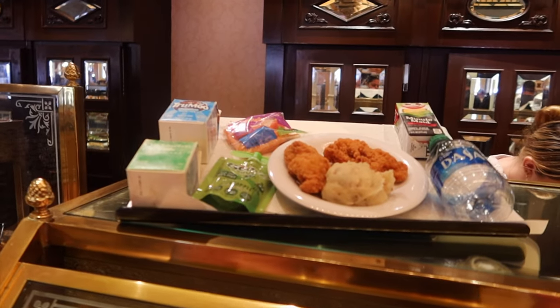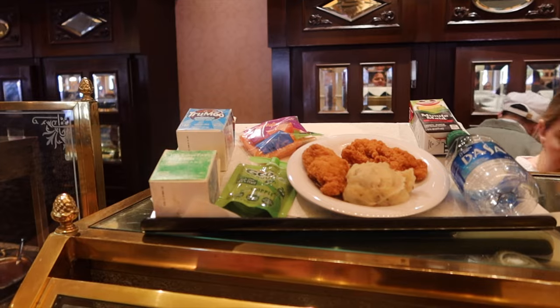The child's meal consists of chicken tenders, mashed potatoes, seasonal vegetables, a dessert, and a choice of Sunny D water or low fat milk.